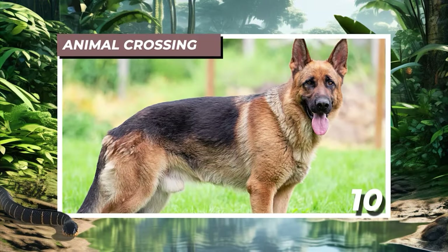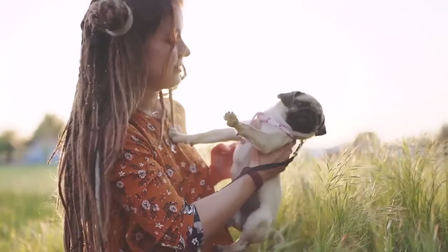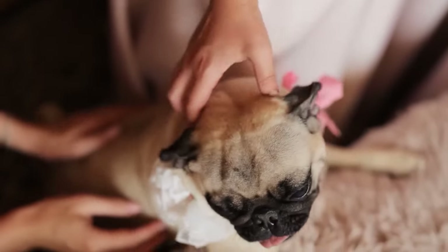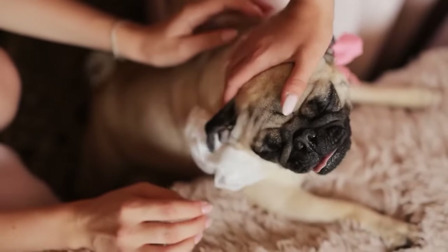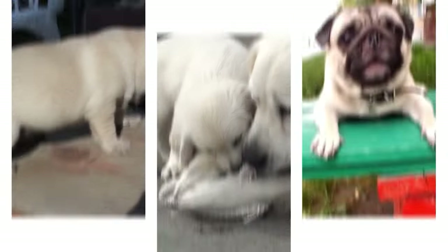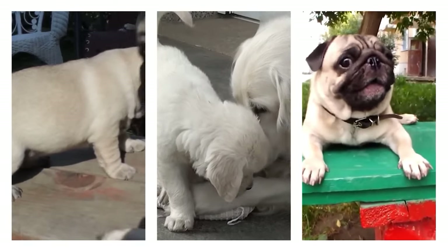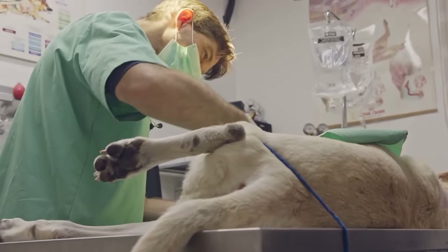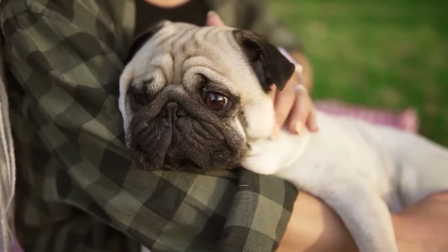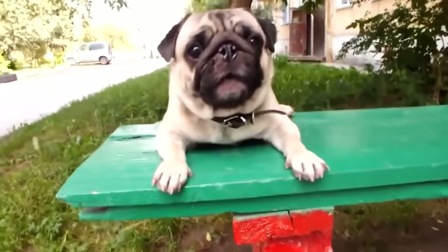Number 10: Animal Crossing. Throughout history, humans have tinkered with dog breeds — from pugs to bulldogs — selectively breeding them for specific adorable features like short limbs, big eyes, and small jaws. However, this manipulation of nature can yield unintended consequences, particularly in terms of health issues for certain breeds. Take, for instance, the issue of overlapping teeth in some breeds, which increases the likelihood of tooth decay and gum disease.